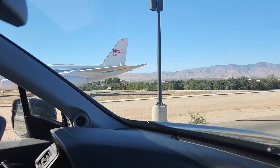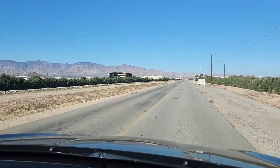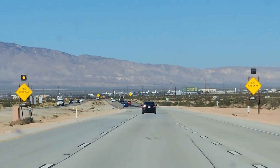It was a little windy, but it was great fun. You can find the Mojave Air Museum Legacy Park right at the entrance to the Mojave Air and Space Port at 1434 Flight Line, right where Highway 58 crosses Highway 14 in Mojave.